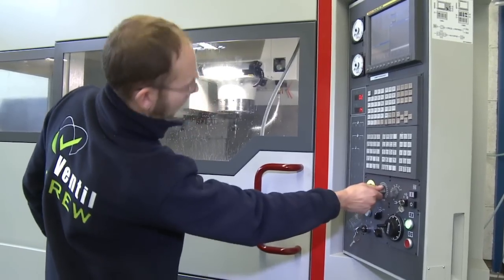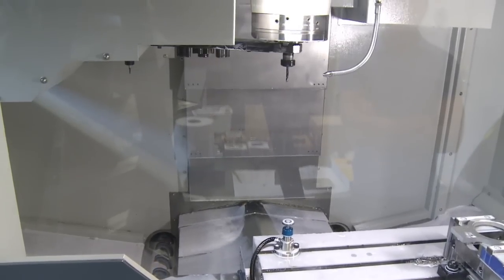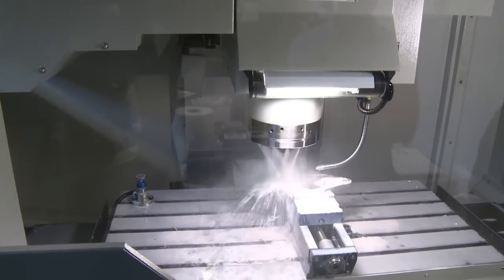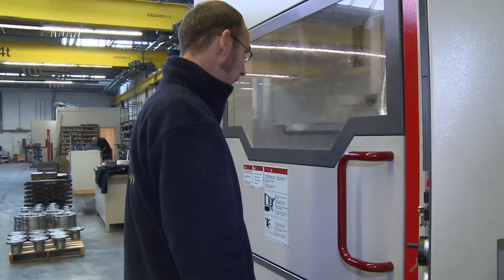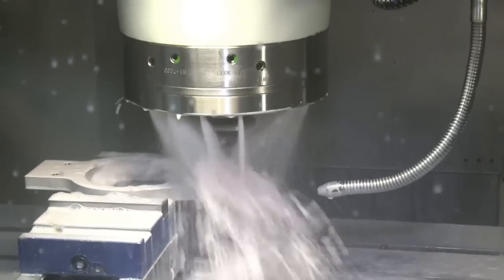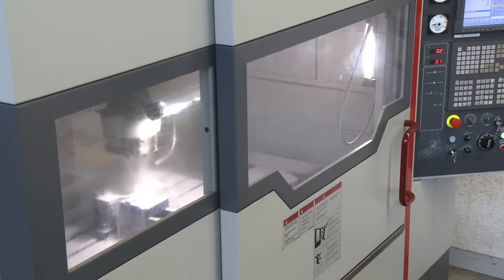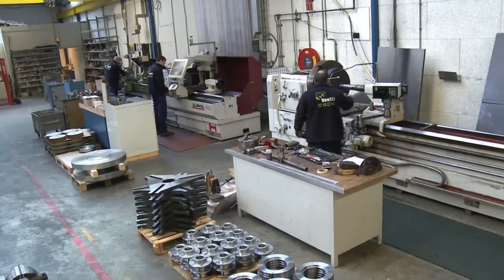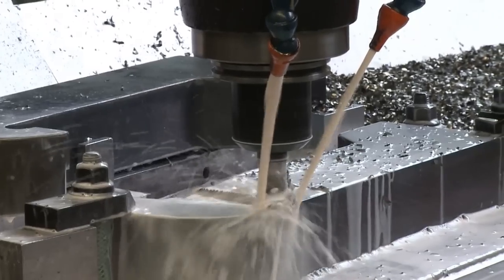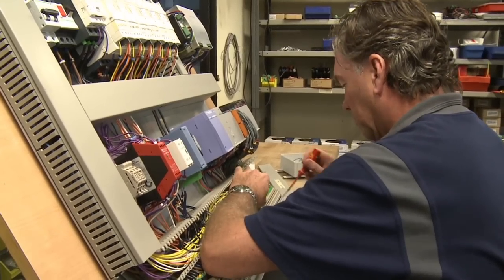The next secret of the Ventil success formula is the in-house production facilities. Running against the trend of shifting production to low-cost labour manufacturing locations or subcontracting, at Ventil we keep the production at home. At the Ventil Works, we use the very latest tools and equipment and a highly skilled workforce to ensure that production meets the high demands. This way we can implement the latest technical know-how almost immediately.